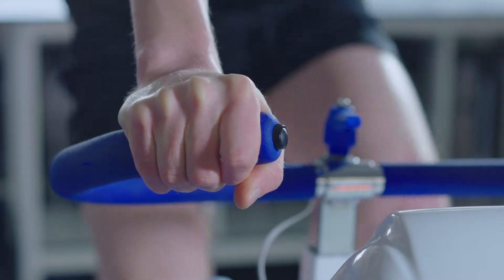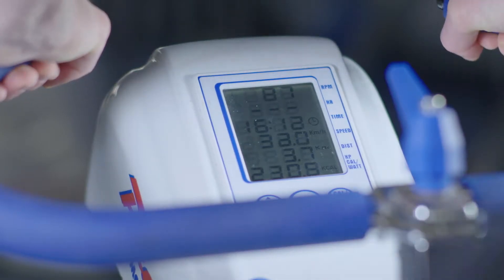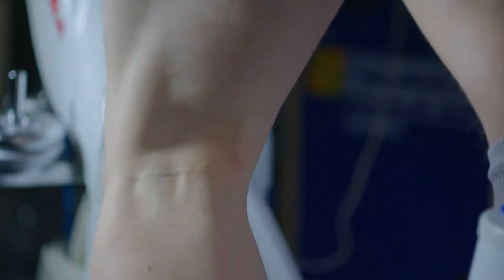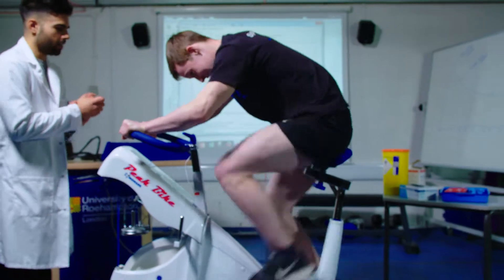As I'm a cyclist outside of university, understanding what makes a successful athlete successful has always interested me. I've always wanted to delve into what makes the best athlete the best. So my experiment is about how sodium bicarbonate affects cycling sprint performance.